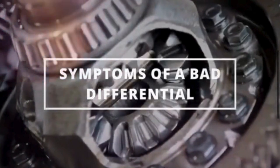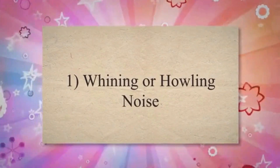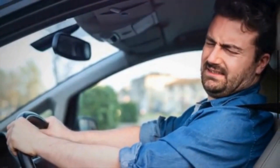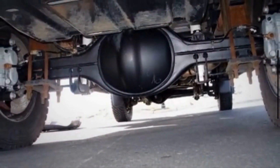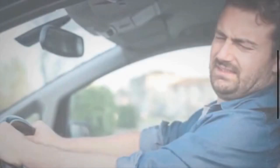Symptoms of a bad differential. 1. Whining or howling noise: The differential contains a set of gears that mesh with each other. If these gears wear down or become misaligned, it can result in a whining or howling noise. This noise is often more noticeable during acceleration or deceleration.